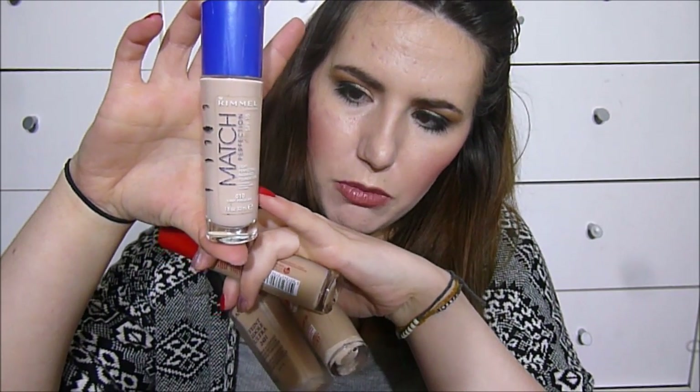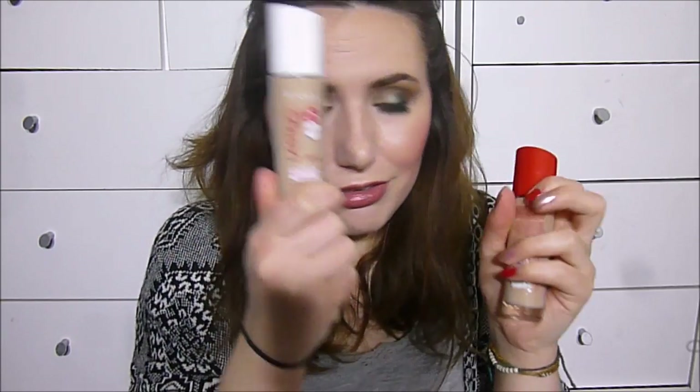I picked five foundations. First is the Max Factor Lasting Performance Foundation — I can't imagine there's a whole lot left. Then the Rimmel Match Perfection Foundation, which I'll mark after filming to track progress better. The Lancôme Teint Idole Foundation is almost empty. The Rimmel Lasting Finish Nude is approaching the halfway mark. And lastly the Rimmel Lasting Finish Original Foundation, which is completely full — I think I've only used it two or three times, so this one is going to take a lot of work.